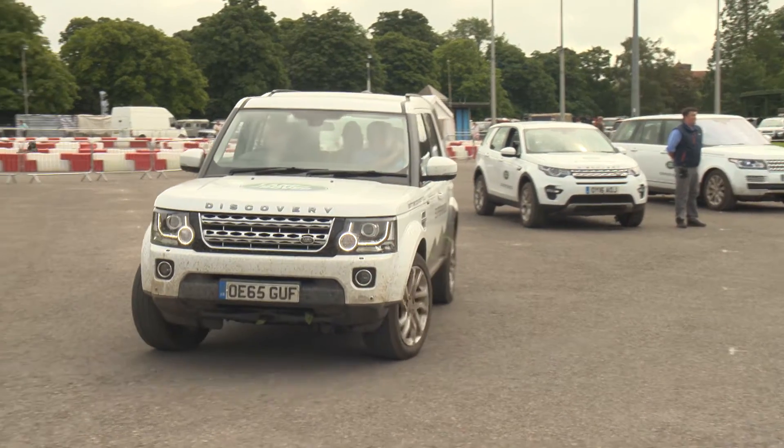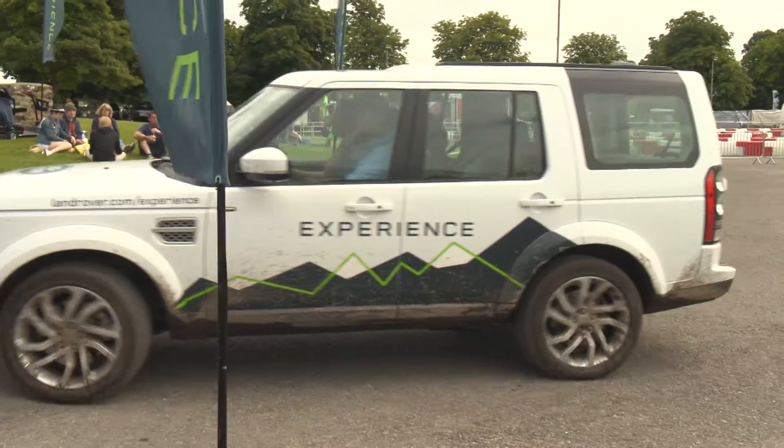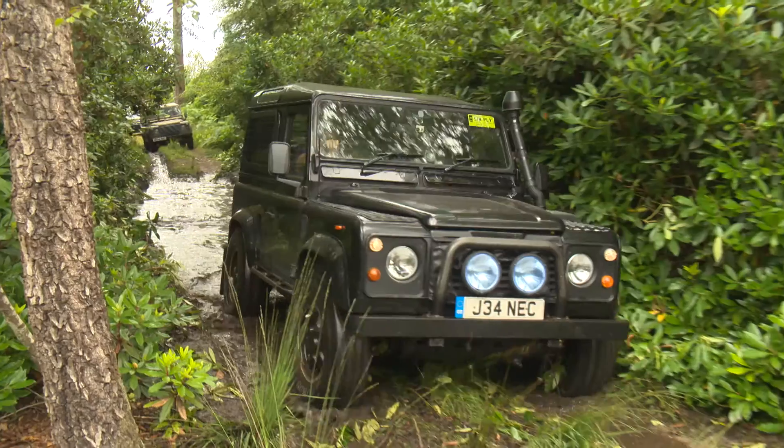Another thing we're doing here today is giving people the chance to drive our Land Rover Experience vehicles. They can drive our vehicles or they can be driven around by our Land Rover Experience instructors. It's a great opportunity to try the vehicles out, learn a bit more about them, experience them and have a great time.